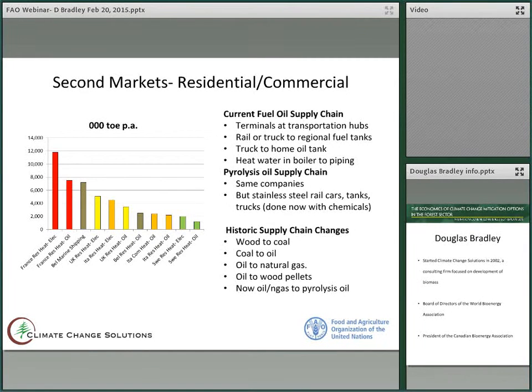Even though it requires a supply chain change, this is not abnormal for history. Several times entire supply chains have had to change. Homes were heated by wood, and then they changed to coal, either due to price or to convenience. Eventually, coal changed to oil, which caused another complete change in the supply chain system. And again, from oil to natural gas and oil to wood pellets. The same thing will happen with oil and natural gas to renewable pyrolysis oil, but it will be less of a change than those experienced in the past.